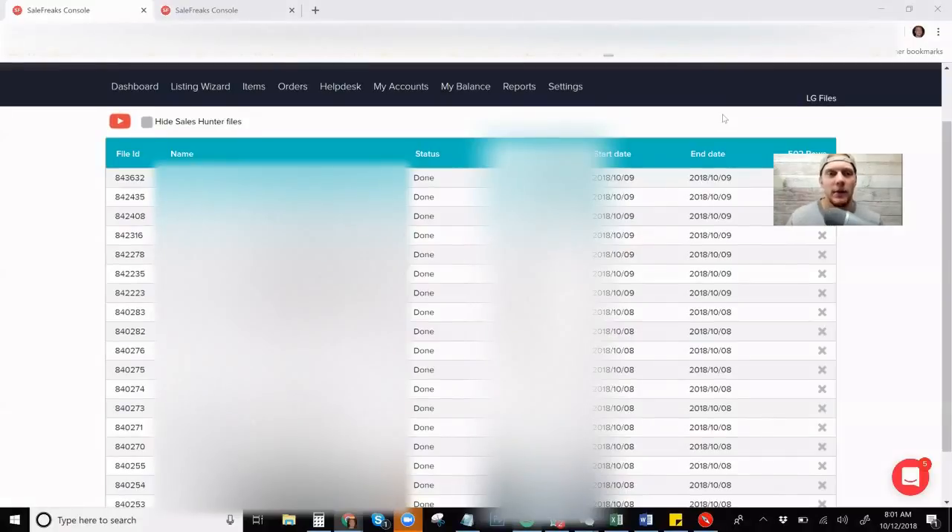All right everybody, I'm back and I'm in the listing generator right now in Sale Freaks. If you guys are new to this and don't know how to get there, you're going to go to Items, then Listing Wizard, then Listing Generator. All of this is figured out after you use the locator to source something and then input it, or you can import files. Any way that you want to do it, you'll be in the listing generator and it's going to show you a list of all your listings that you're trying to generate in bulk.